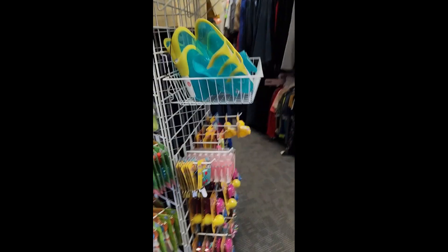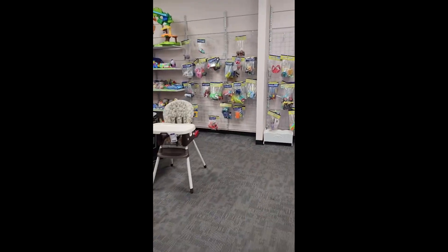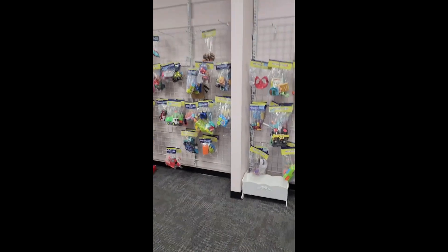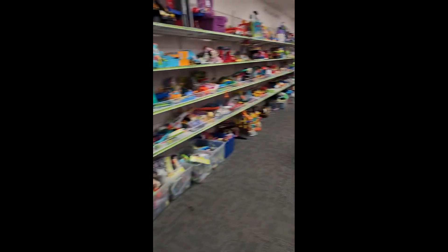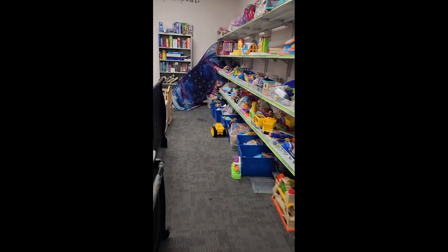Hi friends, new and old. It's your friend Chip, and today we're on a toy hunt. We are in Once Upon a Child — it's a thrift store in my area, and this place has the best toy section I've found in a thrift store in my area.